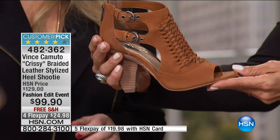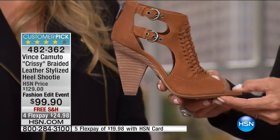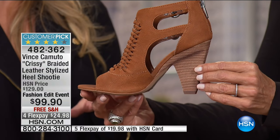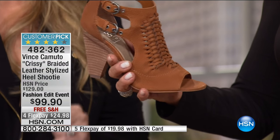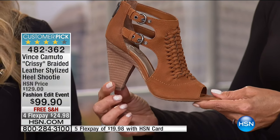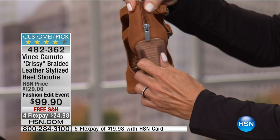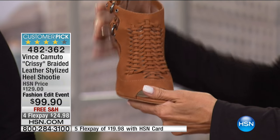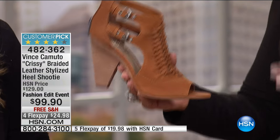The gingerbread color is fabulous — like cinnamon, a great fall color that goes with your browns, eggplants, greens, and blues. It looks great on every skin tone. Coming off of summer glows, it's a wonderful transitional style. Available in medium and wide widths, and sizes 5½ through 12. And it's an exclusive style — you can only get this shoe here at HSN. Normally $129, it's 30% off with free shipping and five flex payments available for as little as $19.98.